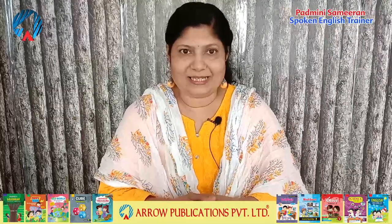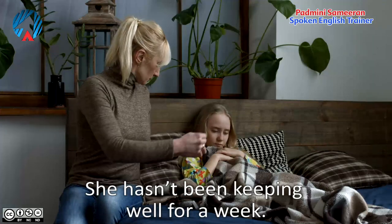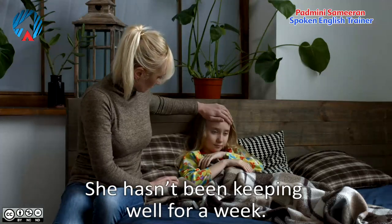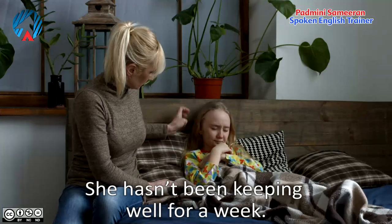Now let's look at negative forms. 'She hasn't been keeping well for a week' means that for a whole week — 7 days — she has not been keeping well; her health has not been good and she has been suffering from some health problem.